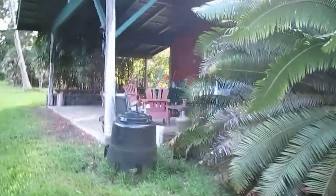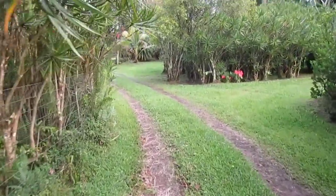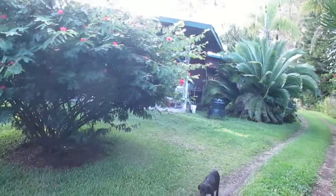We're now walking back out. Here's the cottage, there's the house.